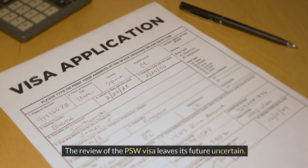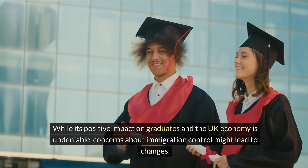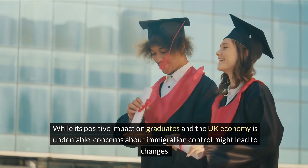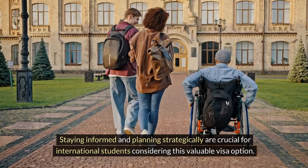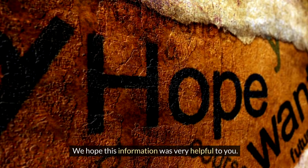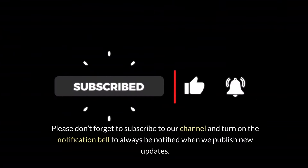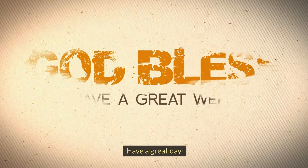The Future of the PSW Visa: the review of the PSW visa leaves its future uncertain. While its positive impact on graduates and the UK economy is undeniable, concerns about immigration control might lead to changes. Staying informed and planning strategically are crucial for international students considering this valuable visa option. We hope this information was very helpful to you. Please don't forget to subscribe to our channel and turn on the notification bell to always be notified when we publish new updates. Have a great day!